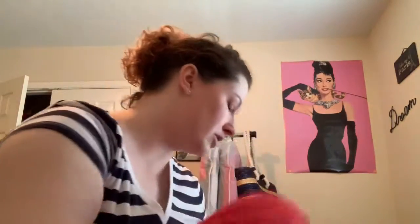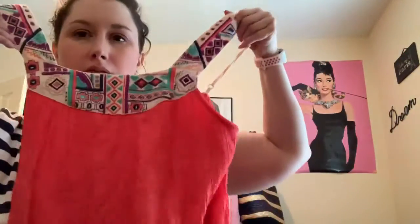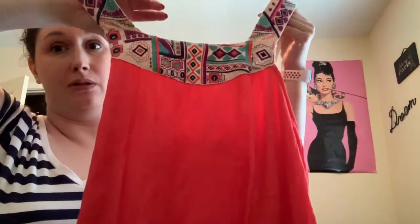Next item — I really wish that this fit me because I would totally keep this. It is a Flying Tomatoes maxi dress. So cute, really cute. Perfect for the summertime. I really wish I were a size small because I would totally wear this. This one was $9.98, so I paid like $4 or $5.